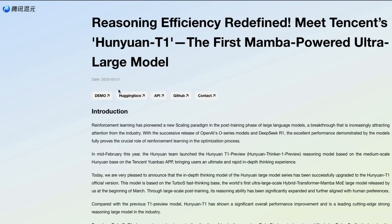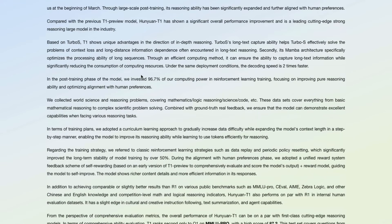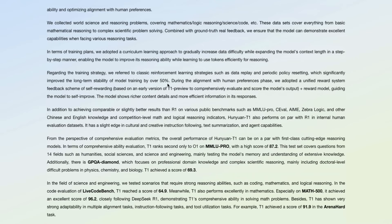This was something the team first launched back in March as T1 Preview — a thinking/reasoning model of medium size. But now with the official T1, they actually increased the size of the model, making it much much bigger. This model has got a lot of benchmark results really good. One of the most important training strategies they reveal is a curriculum learning approach to gradually increase the data difficulty — something I've seen before possibly from Microsoft research — while also expanding the model's context length.